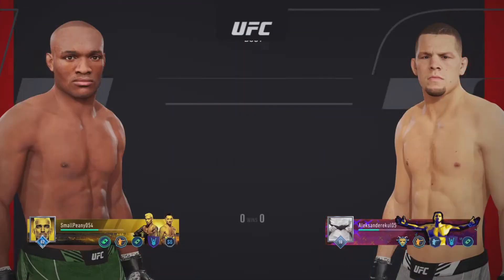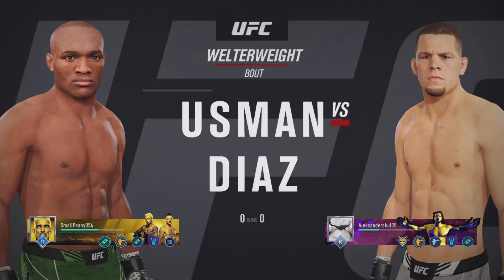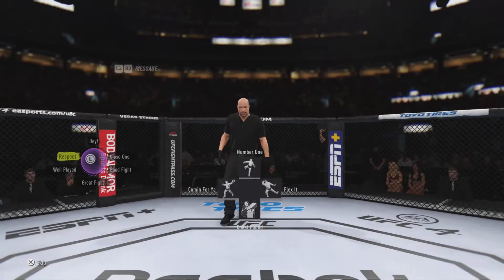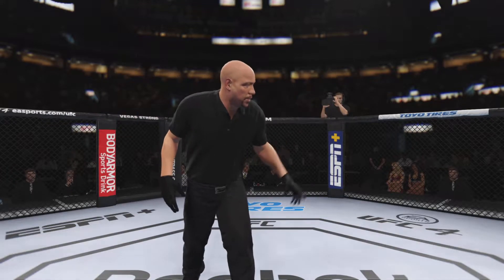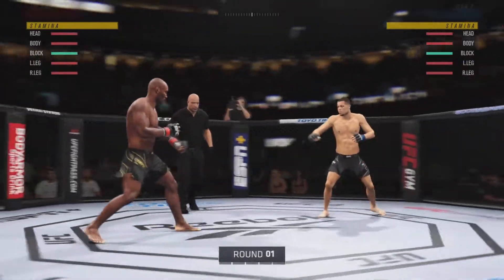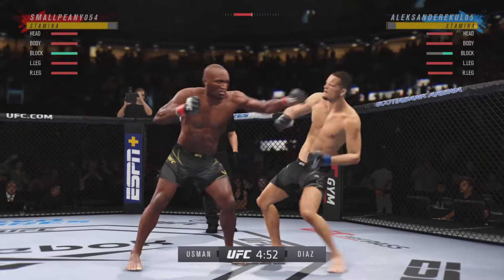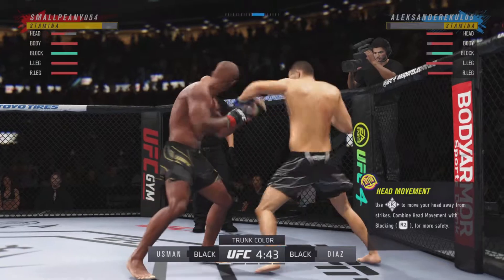All right, coming up next, it is a welterweight showdown between the Nigerian Nightmare, Kamaru Usman, and Nate Diaz. You see that a lot of times with wrestlers versus grapplers — the wrestler gets on top, he's got the strong base, and the grappler can't move him. He ends up stuck down there, wasting time. He's got to start to advance position and get ground control.